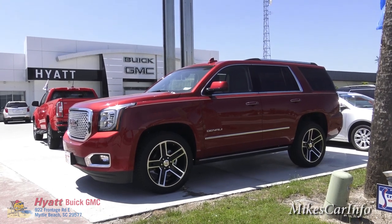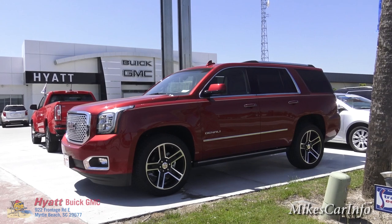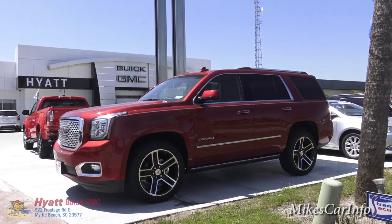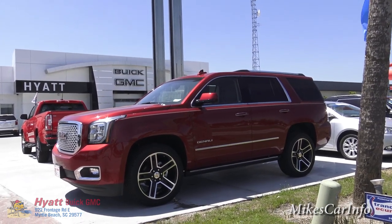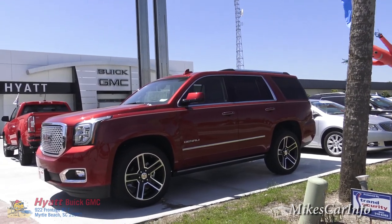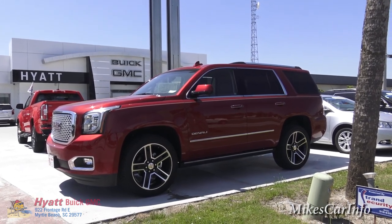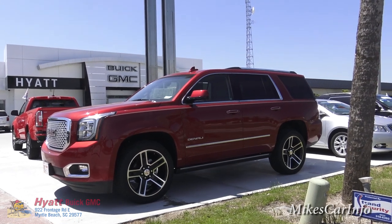Hey, this is Mike. I'm at Hyatt Buick GMC in Myrtle Beach, South Carolina. Ever since I started doing videos here, I've always wanted to do a video on this particular vehicle. It's a 2015 Yukon Denali. This one is crazy with the amount of features — it's like the engineer said, 'what can we just get away with in the realm of possibility,' and that's what it seems like in this vehicle.